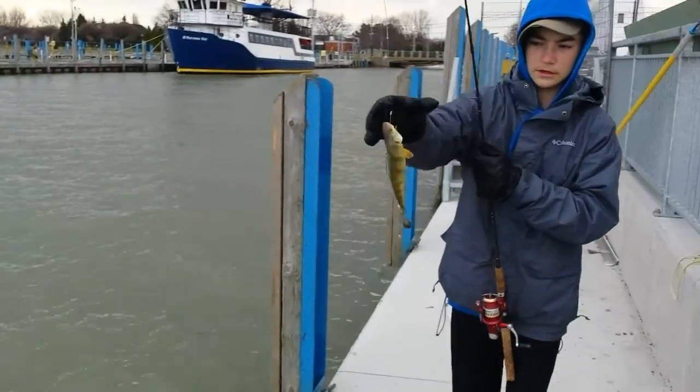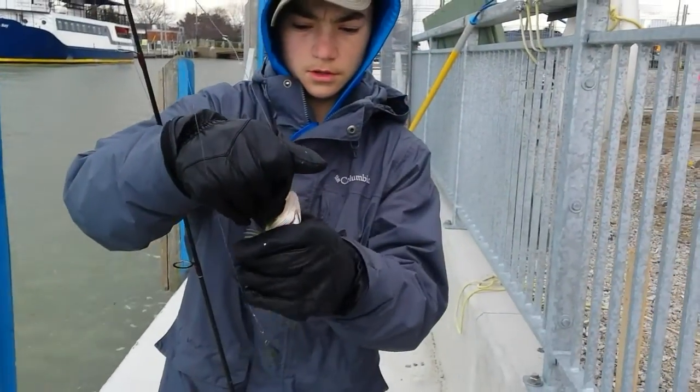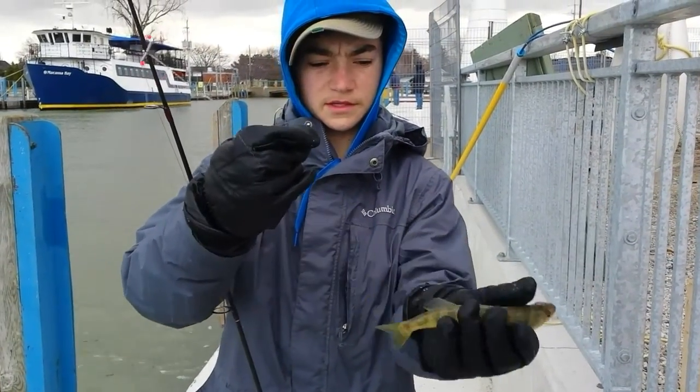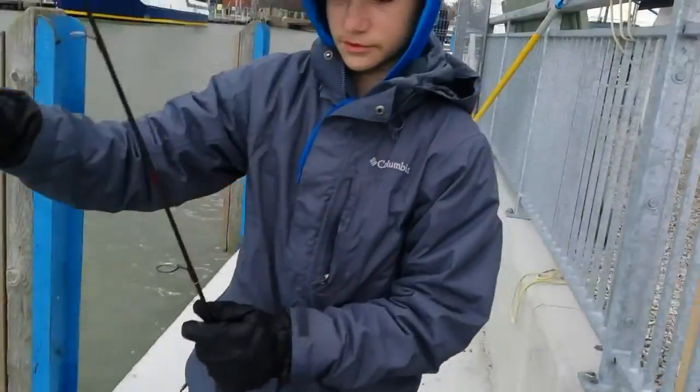Alright guys, we've got another perch here — another nice jumbo. She's on minnows on a pickle rig, hooked right in the side. This is a nice keeper. Let's get another one.